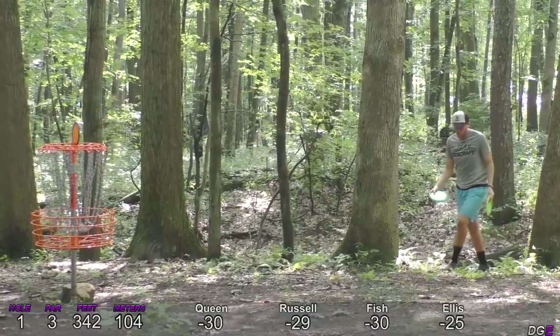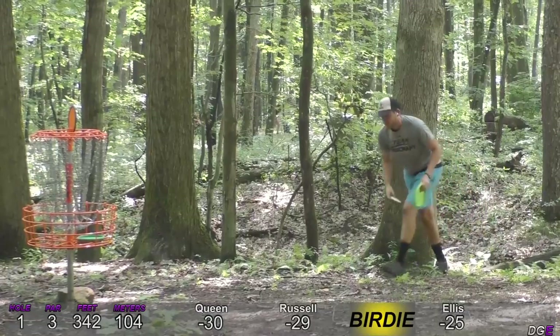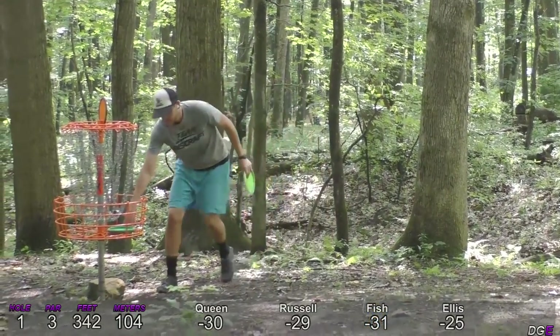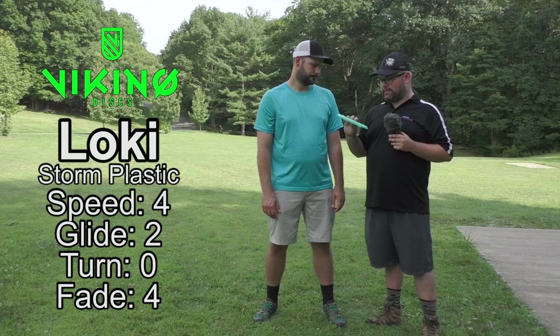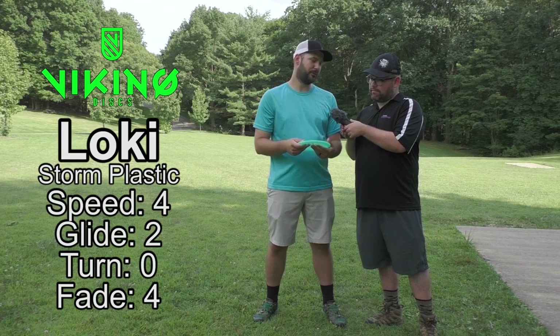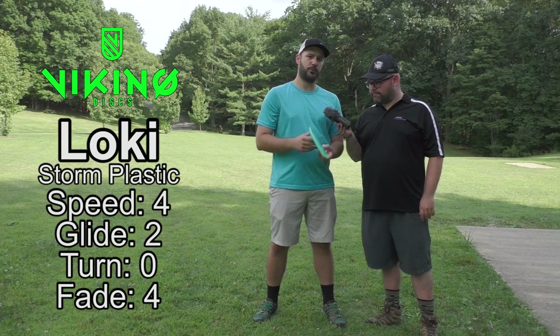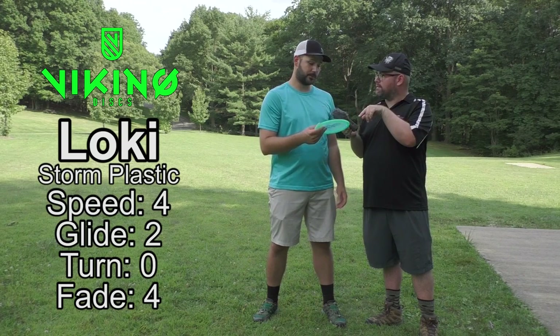I'm going to try this next time I putt — this stretch to get your blood flow in there. Hey guys, welcome back to another Disc Golf Examiner disc review. Zach and I are here to review the Loki in Storm plastic from Viking Discs — it's labeled as a utility putter but it doesn't feel like that. Zach says it's definitely more utility than putter. There's some mischief going on here — absolutely, that's called Loki.